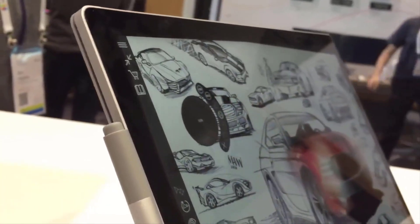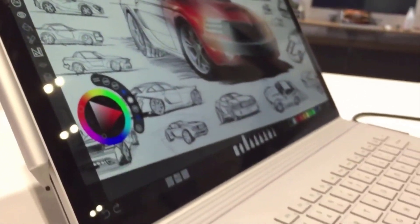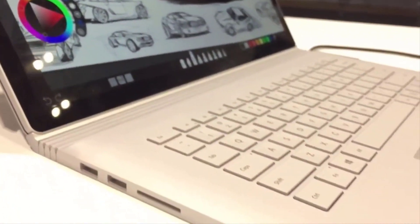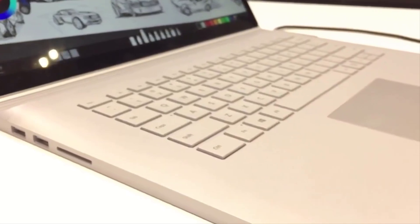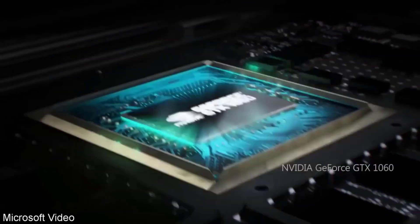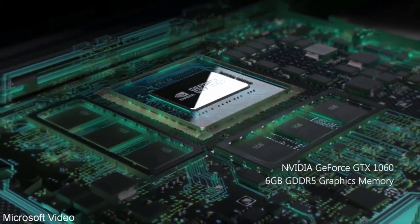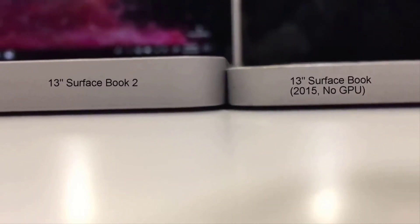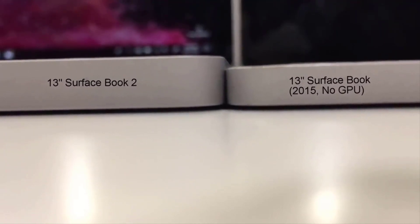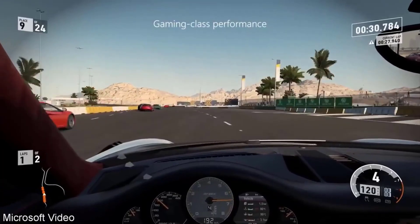The Surface Book 2 is a simply awesome 2-in-1 hybrid laptop. Its power is unmatched by anything else in its category. Its build quality is first rate and the quality and accuracy of its enlarged 15-inch touchscreen is top drawer. The Surface Book 2 looks exactly like the original Surface Book, just bigger. The new 15-inch form factor means enlarging has taken place almost everywhere, including the unique fulcrum hinge, which remains rather pronounced.